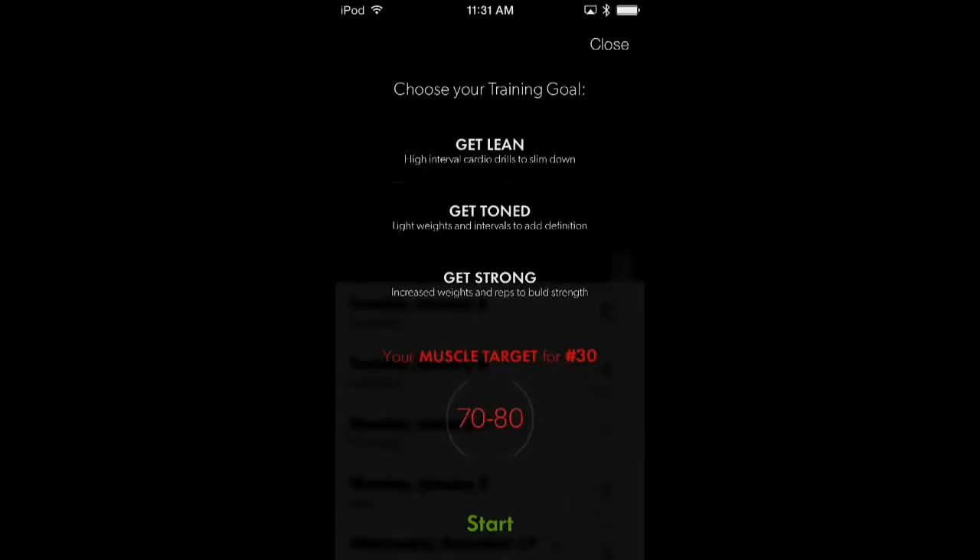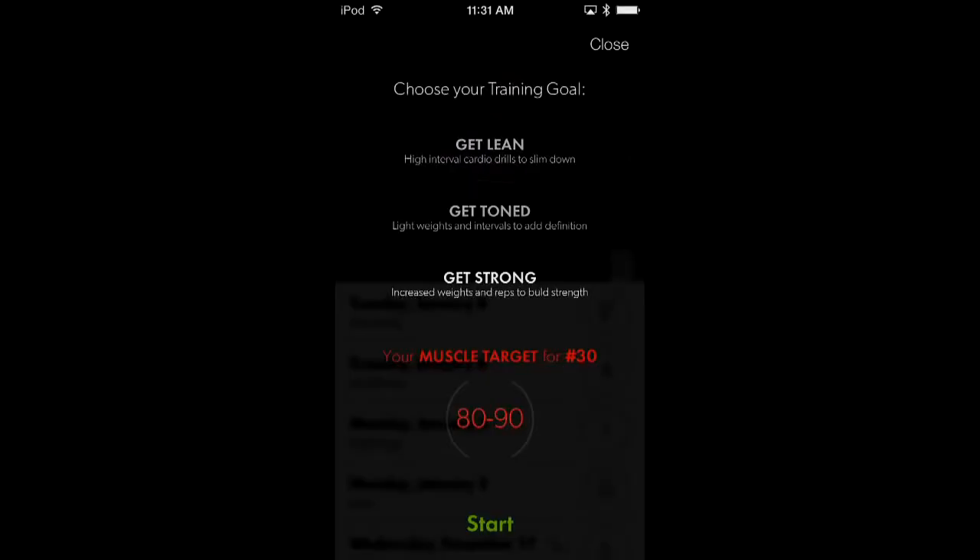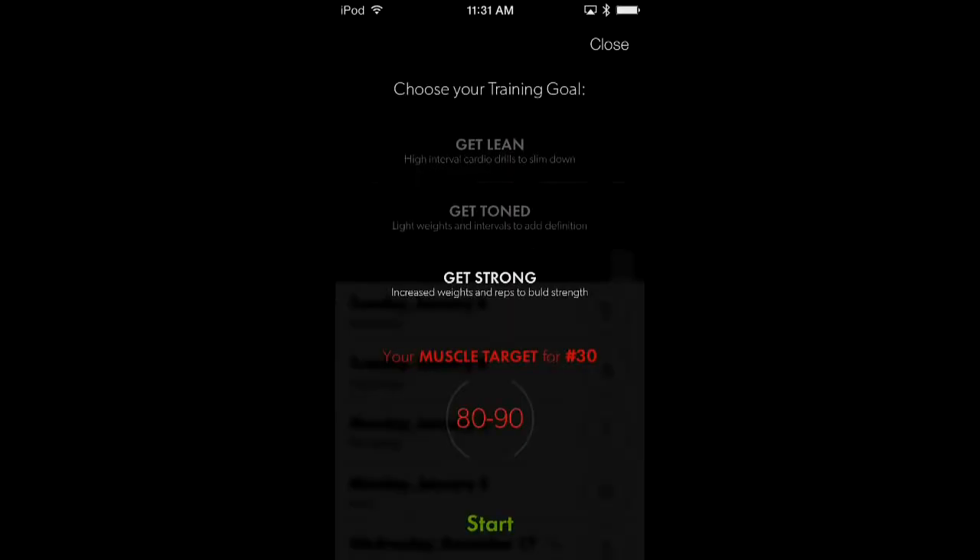It connects to your phone. When you plug the core into the clothing, it automatically starts. We give you three goals: get lean, get toned, get strong. It goes from less weight and more reps to get toned, versus heavier weight to build. Lean is more cardio, toned is in the middle, and strong is more weight with fewer reps. From that, we can tell you what you should be getting for your muscle score, which goes from zero to 100%.